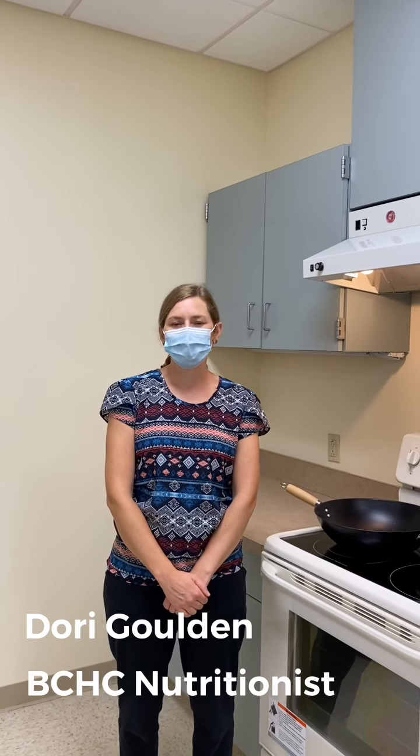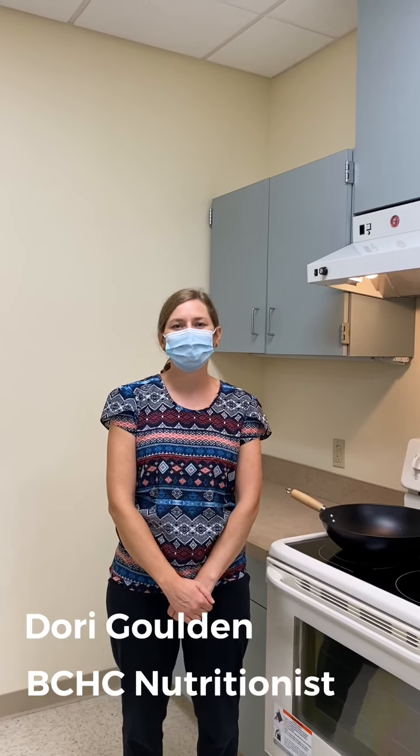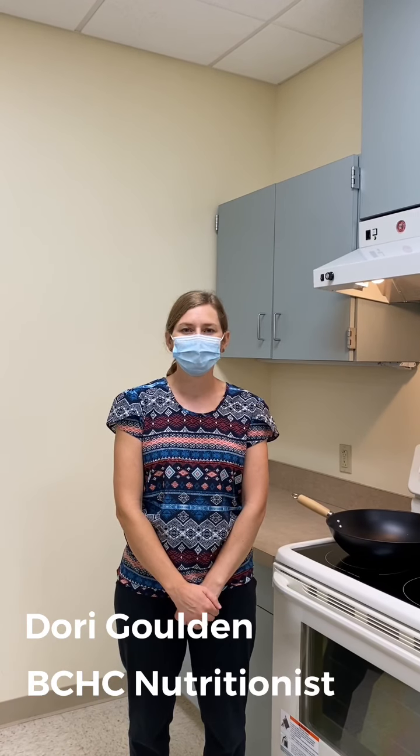Hi, my name is Dori, nutritionist at Berks Community Health Center. Hola, mi nombre es Dori, nutricionista at Berks Community Health Center.